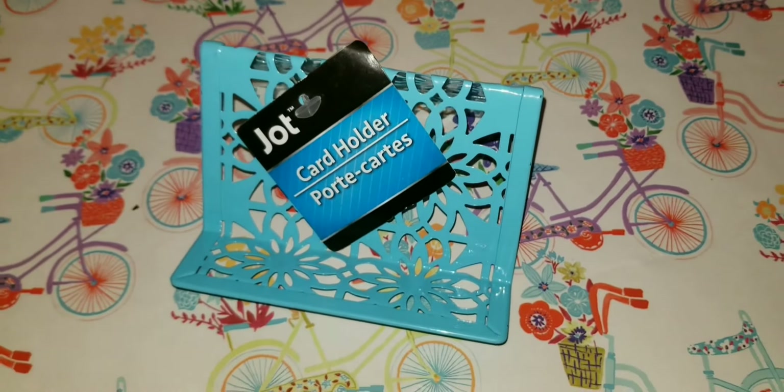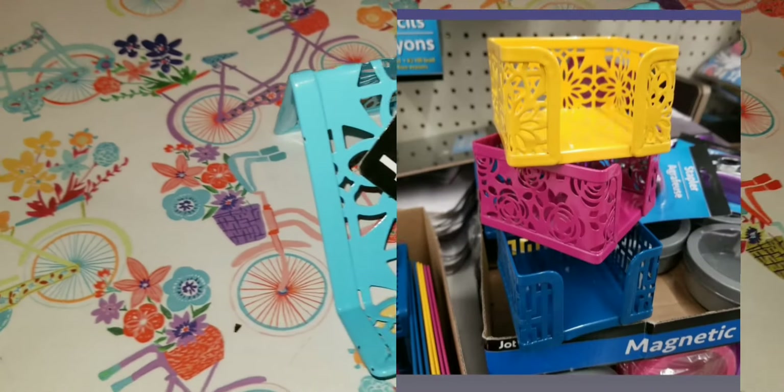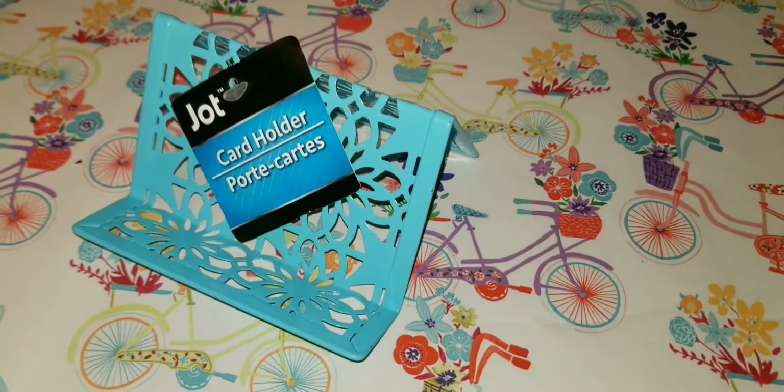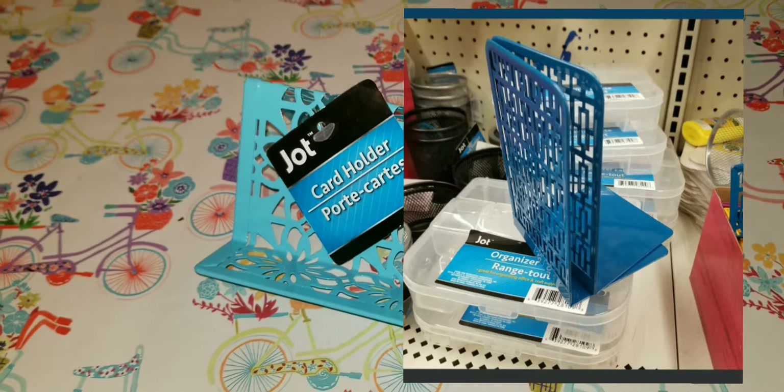I saw this card holder at Dollar Tree as well — they had it in yellow, red, or orange. I'm not going to use it for a card; I'll most likely use it to hold my phone or something else. They also had bookends that matched these.